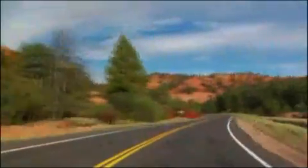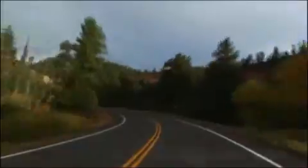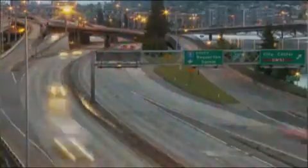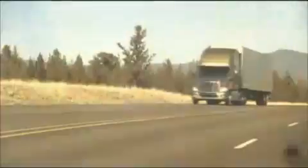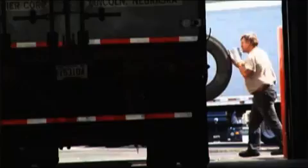Looking ahead is critical to any successful business plan — it will prepare you for almost any challenge, influence your strategic direction, and with enough foresight, looking ahead can even save you money. Introducing the most intelligent cruise control system for optimal fuel economy: Freightliner Trucks Run Smart Predictive Cruise.